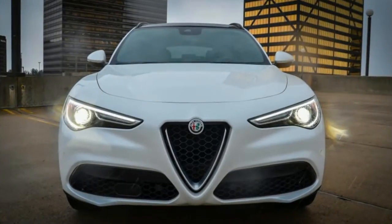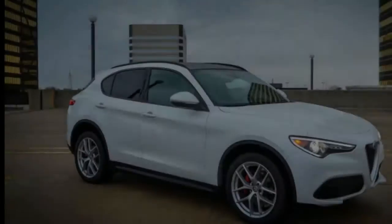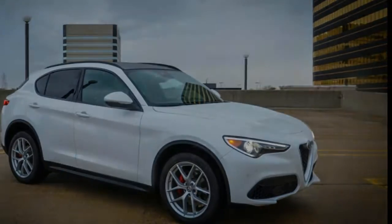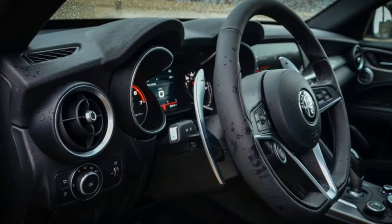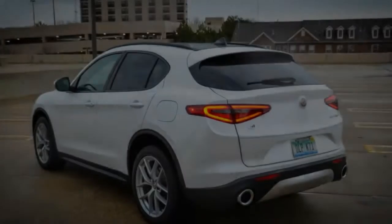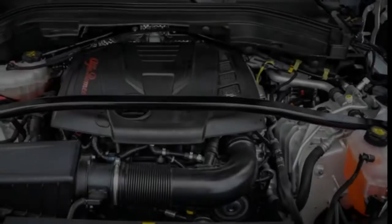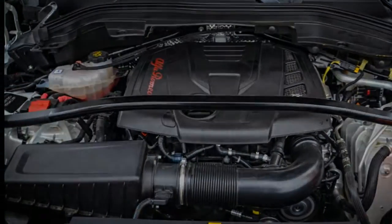Enter the Stelvio, which is designed to sop up the spills of suburban life with 19 cubic feet of cargo space behind its rear seats, 57 cubes with the seats stowed, and seating height about 6 inches loftier than the sedans. While we've yet to sample the 505-horsepower Stelvio Quadrifoglio version that currently holds the lap record for crossovers around the Nürburgring, we have now tested the mainstream Turbo 4 model.